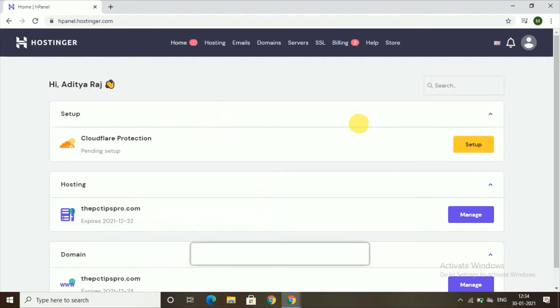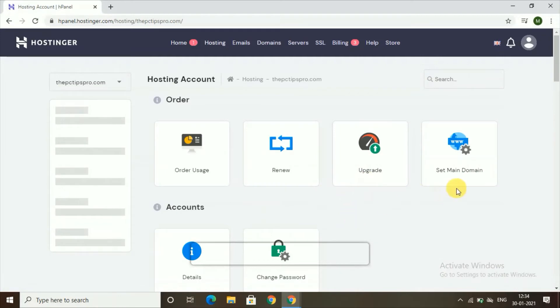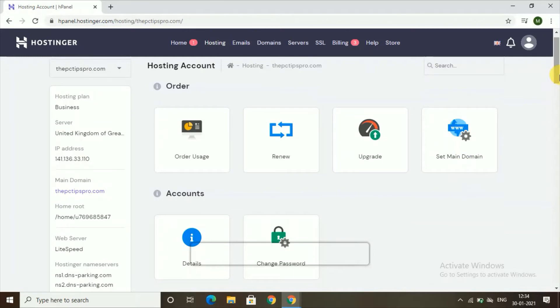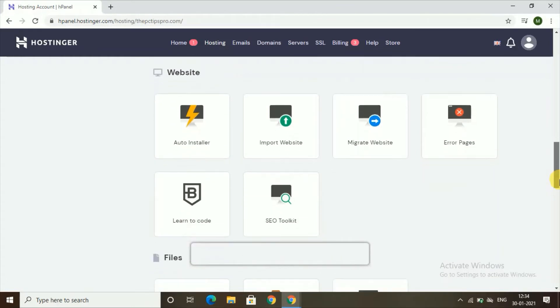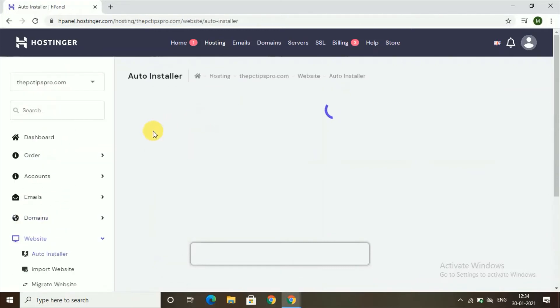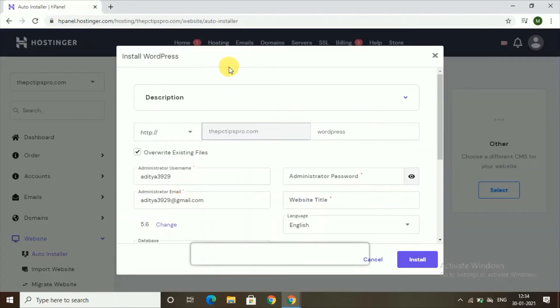Once you've completed the purchase, you'll see a page like this. I already have hosting for pctipspro.com — click on 'Manage' to access your domain. Now we need to install WordPress. Go to 'Auto Installer', click on it, and you can see what's installed. Select WordPress, and you'll see your domain — in my case, pctipspro.com. Choose your own domain name relevant to your e-commerce website.